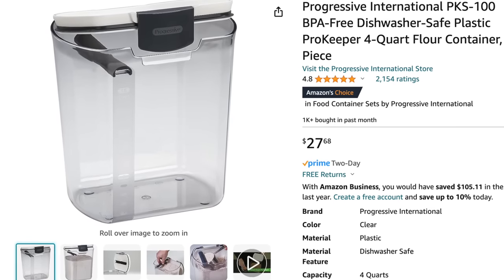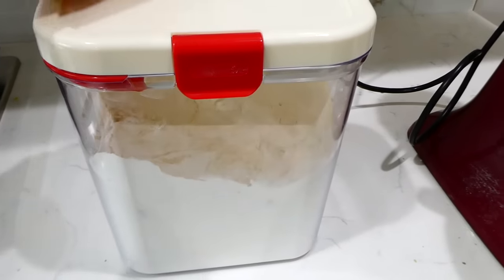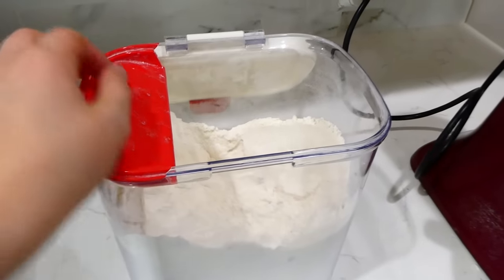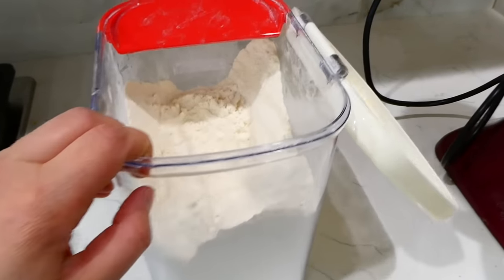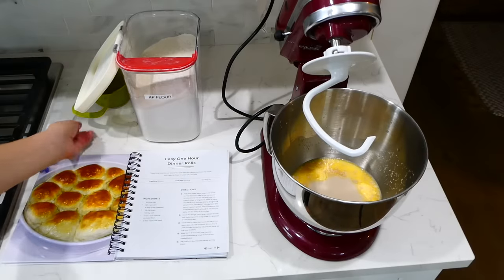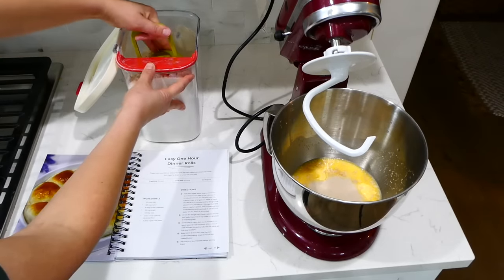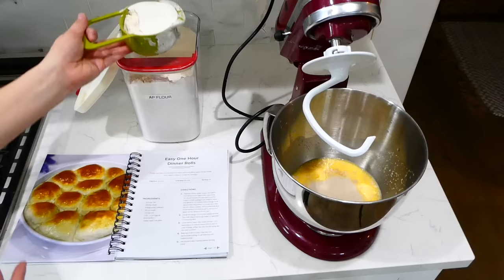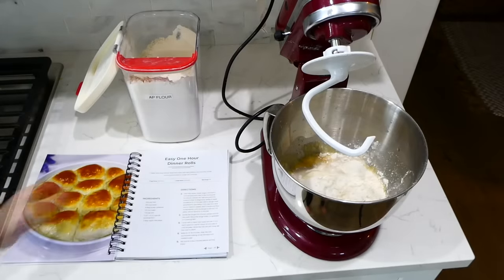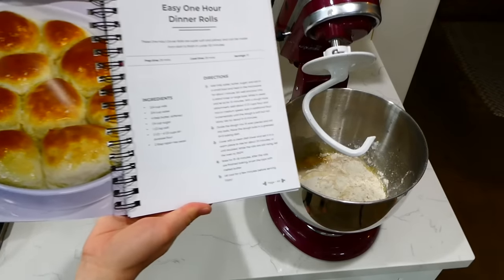If you're looking for a flour container, this is the one to consider. I have this exact one, but since it's no longer on Amazon I'll link a very similar one below. It keeps your flour dry and nothing can get into it. I really like the leveling bar inside — when you scoop flour, you just level it off with the bar without having to shake it, which is really great.